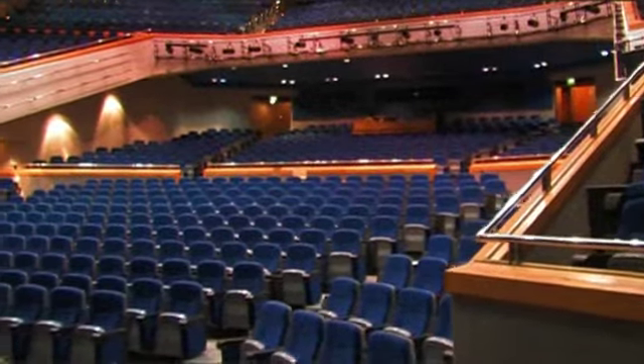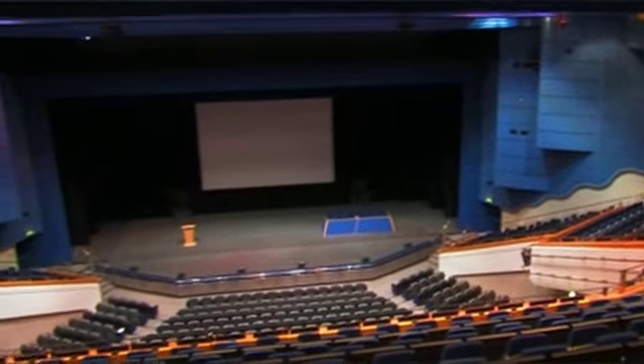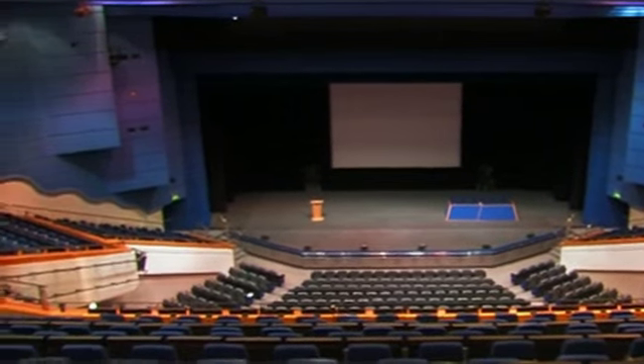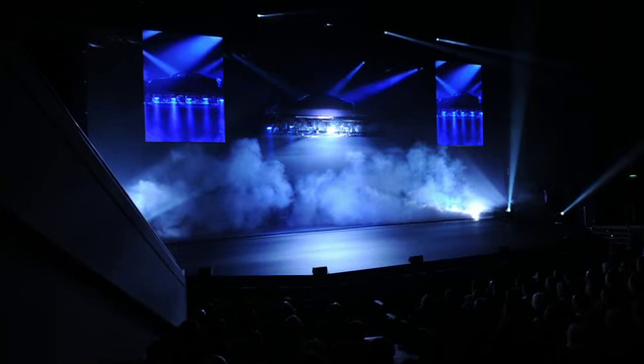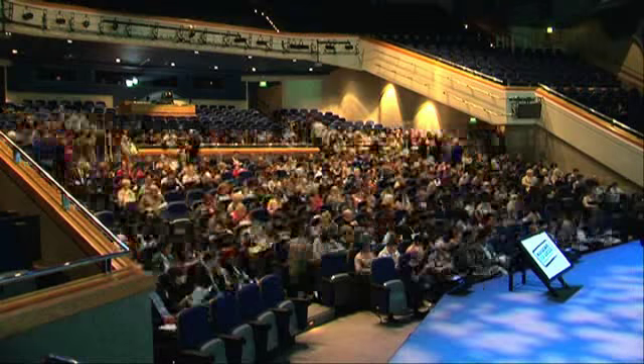Excellent facilities include an immense stage with a 28 metre high fly tower, direct vehicle access to the stage, a 500 channel computerized stage lighting system and sophisticated audio visual technology.